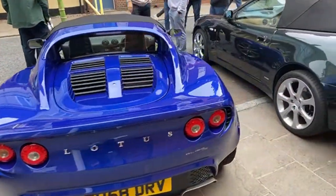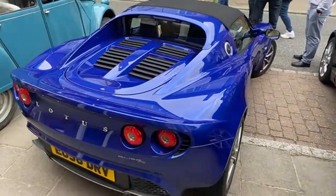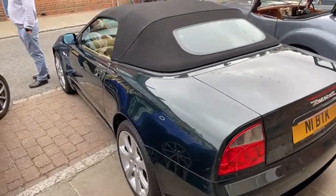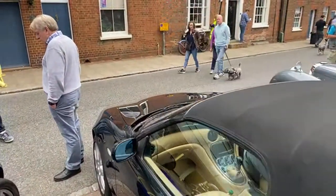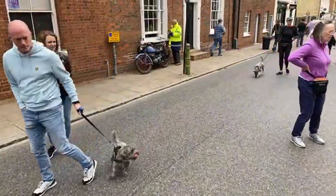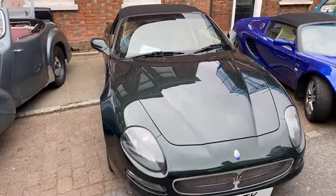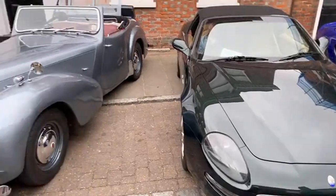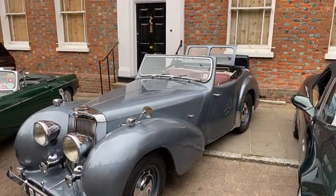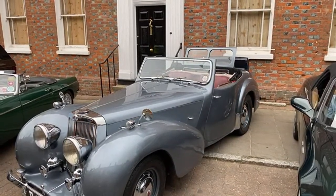Lotus Elise — this is an R, I think it's second generation. Maserati as well, and this is a V8. I'm going to stop it there because we're at 23 minutes already. I will come back momentarily with part two. Thank you for joining me.